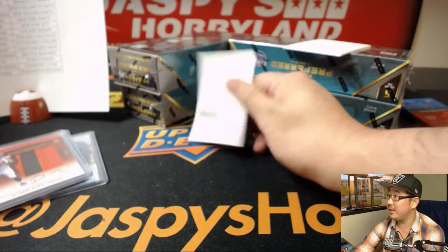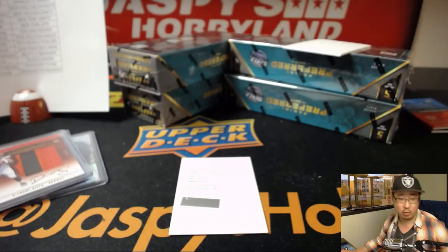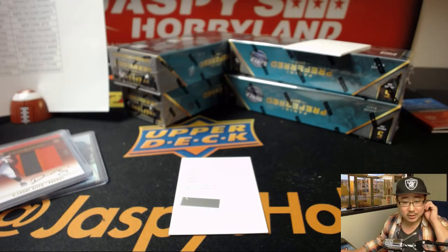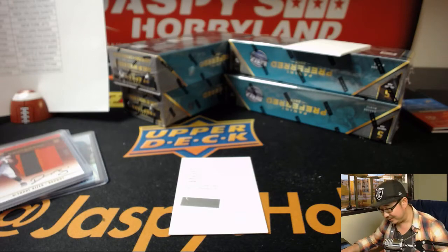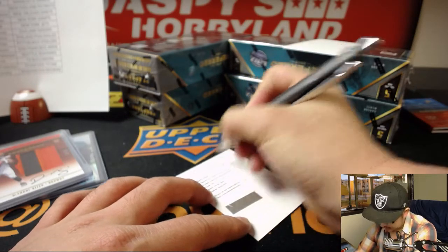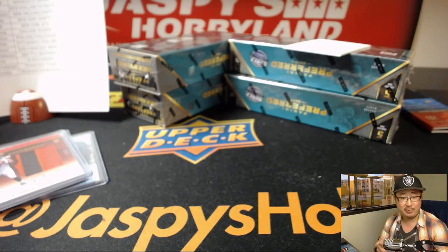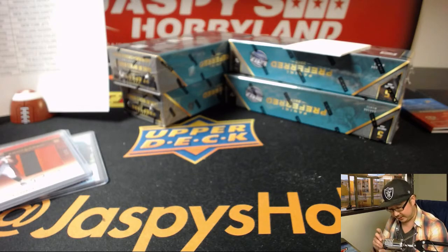And the Redemption is Taiwan Taylor — Preferred Rookie Penmanship Gold. According to CardboardConnection.com, gold is out of 10 or less for Preferred Rookie Penmanship. So that goes to Cruz and the Titans. Congrats Cruz — nice Titans hit.